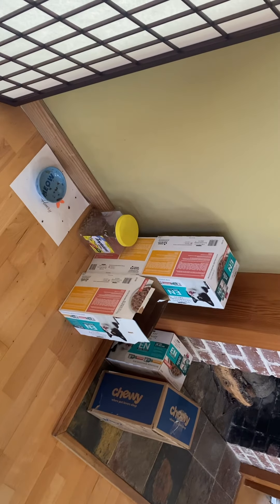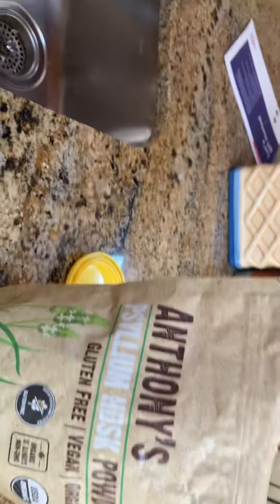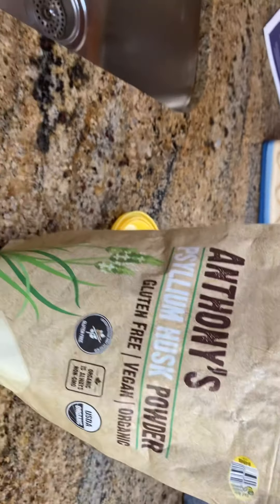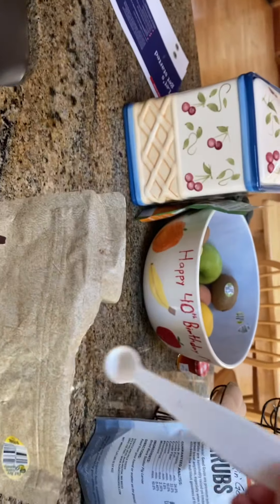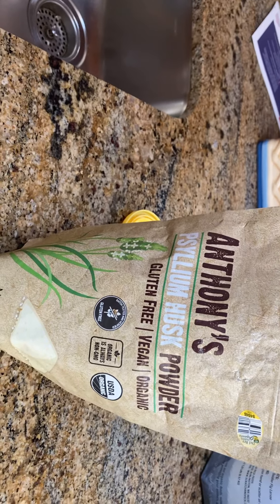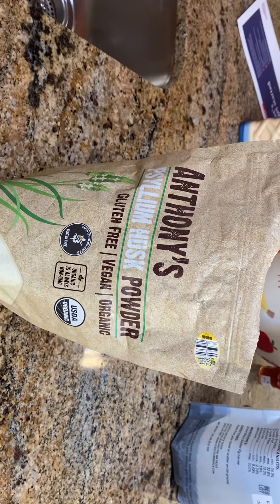Whenever you give Henry food, it's very important to mix in this psyllium husk powder into his food. There's a little measuring spoon here which we'll just leave inside the bag — just put a scoop of that psyllium husk into his food and mix it in. That makes his poop less terrible.